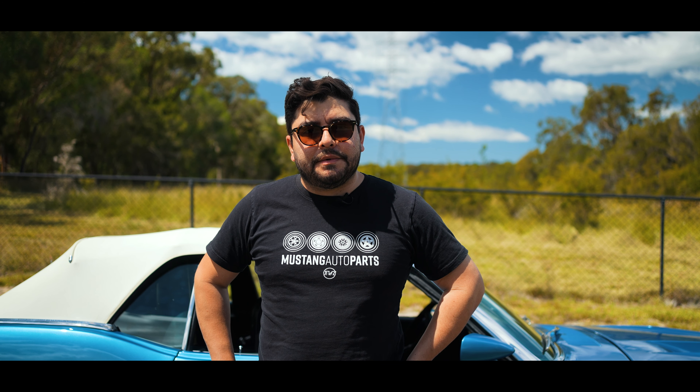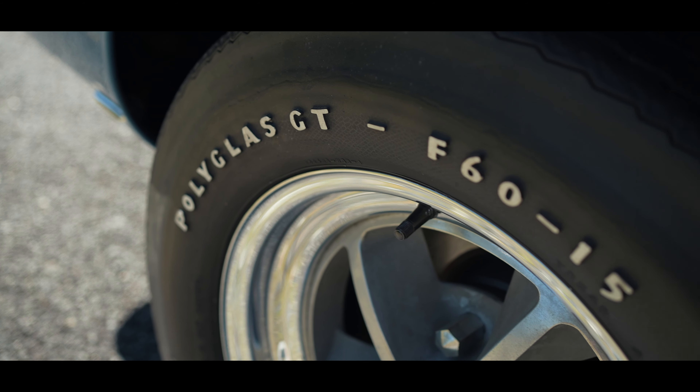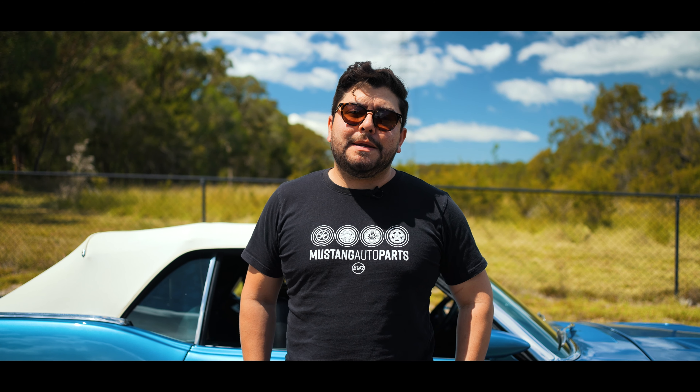In 69, they brought out this five-spoke cast wheel with the chrome lip. This particular Shelby, the owner's gone for the period-correct polyglass tyres, which just finished the classic look.